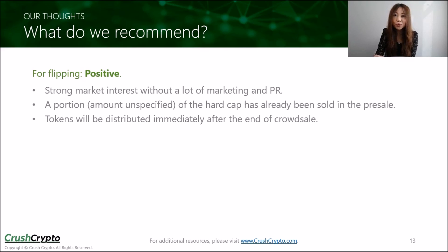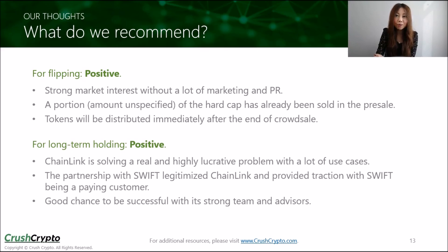The tokens will be distributed immediately after the crowdsale, so you'll be able to sell them right away. We think Chainlink could be a good long-term investment as well, as it is solving a genuine and highly lucrative problem with a lot of good use cases. The project has already built traction with Swift being a paying customer, which could potentially give them access to over 11,000 banks worldwide. We think they have a good chance to be successful, as they are three years in the making already and are backed by computer science professors, cybersecurity experts, and blockchain leaders.